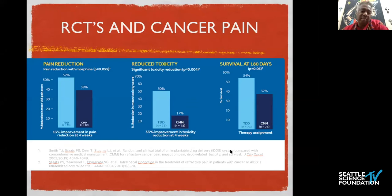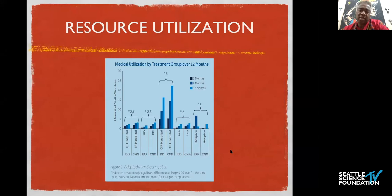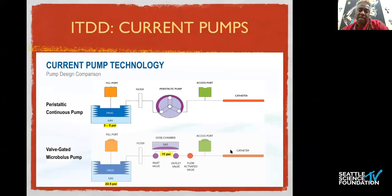Looking at some of the data presented by Lisa Stearns and Dr. Stats, when patients were evaluated in two typical groups — conventional medical management versus targeted drug delivery — we see improvements in pain reduction, reduced toxicity, and survival associated with intrathecal targeted drug delivery. You also see significant reduction in resource utilization as a person approaches end of life.